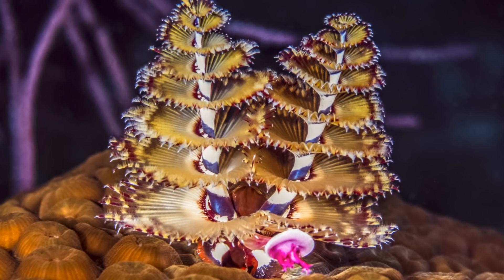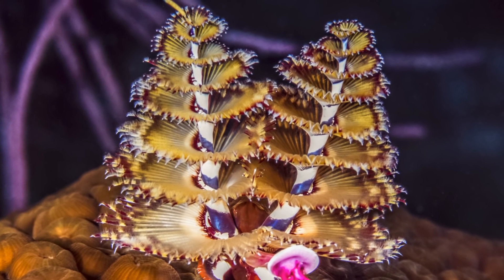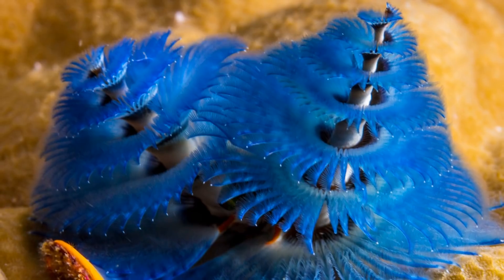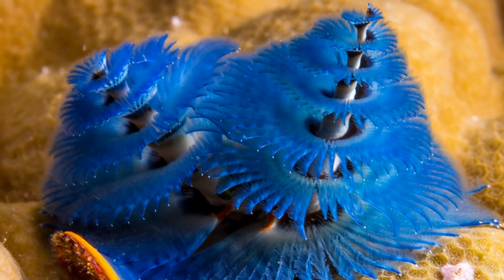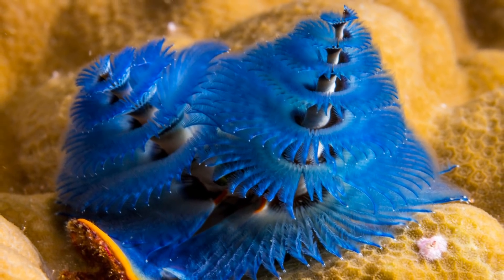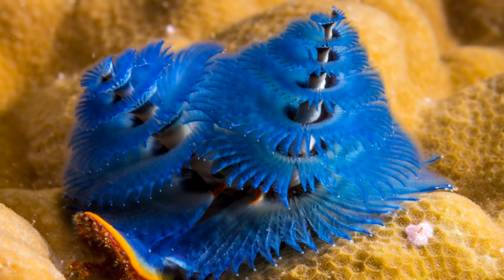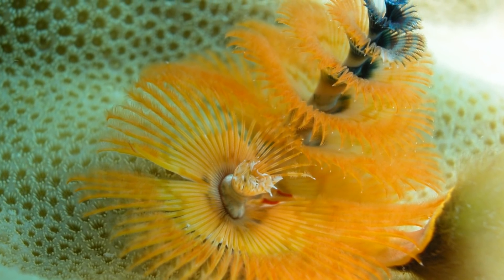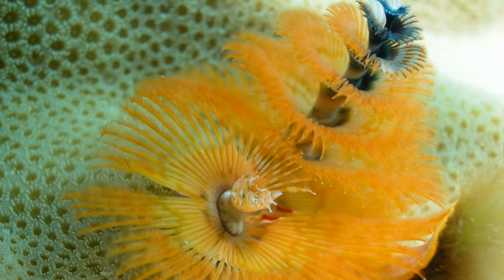Since these polychaetes have a very sedentary lifestyle, the way in which they reproduce has to account for this. They are not actually asexual organisms, and there are male and female Christmas tree worms, so they must eject their eggs and sperm into the water, where hopefully they are able to meet, become fertilised and form larvae. Once the larvae have developed, they attach to more pieces of coral and begin the process of constructing their own tubes.